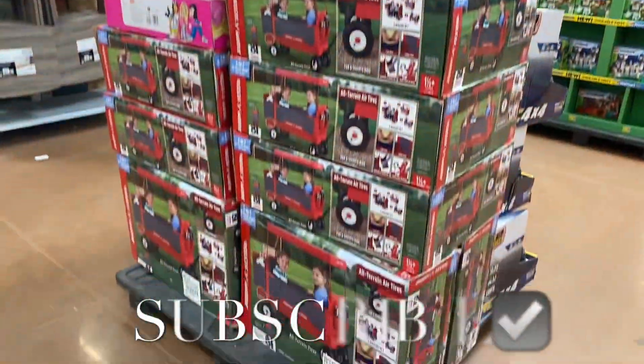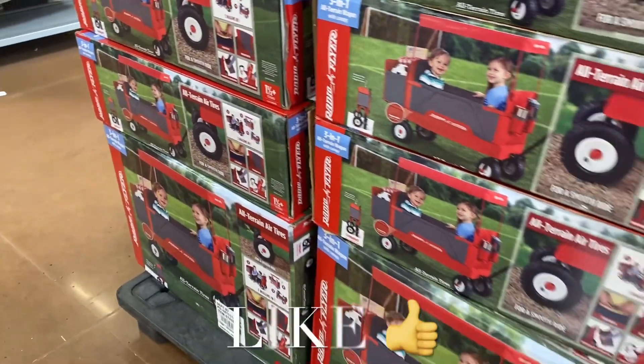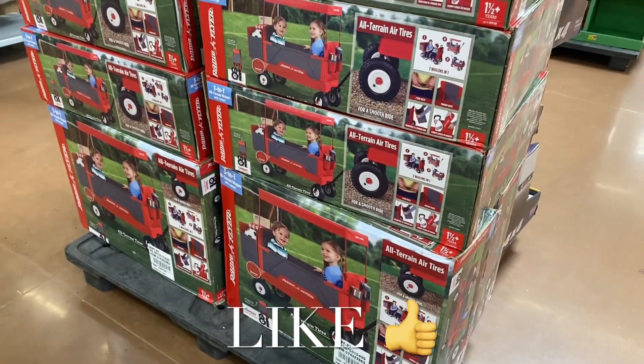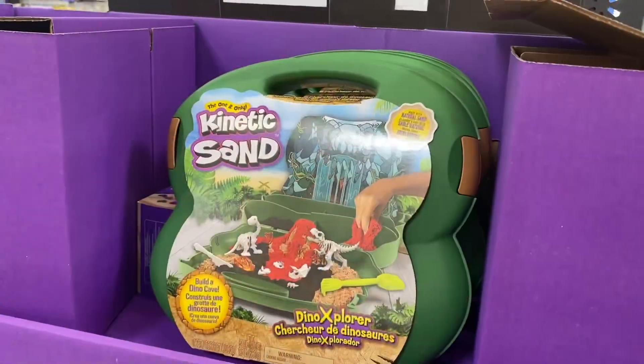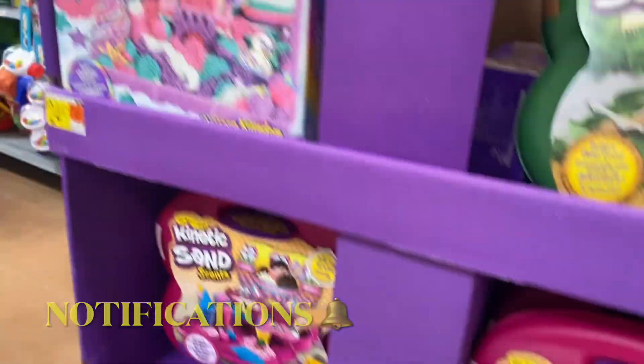Hey, welcome back to my channel! I'm at Walmart and I haven't shown the toys in such a long time, so I want to show you what there is and how much they are. This is really cute and it's $1.79. No way — this is $24.97. They have kinetic sand and they have this style and then they have this one too.